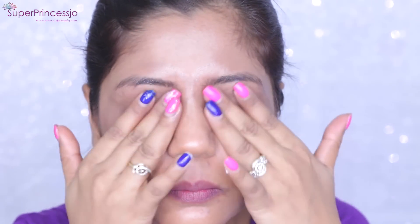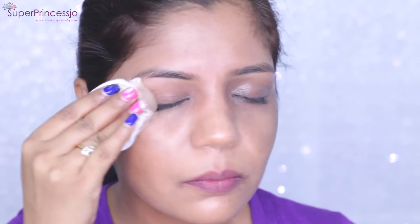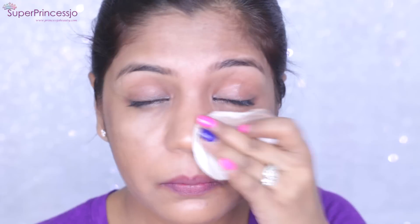This Ponds Cold Cream Cleanser is so good — it helps get rid of all waterproof makeup, stubborn mascara, glitter eyeshadows, pigments, and any kind of makeup on your eyes very easily. That's why I love to apply it.